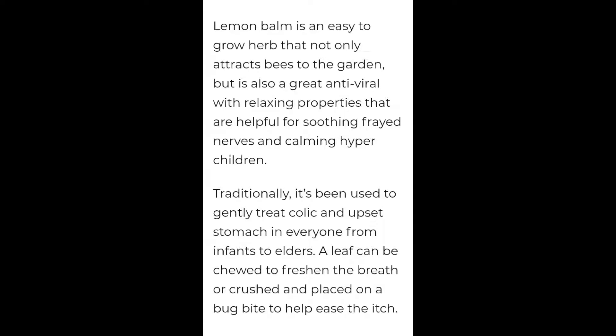Lemon balm is an easy-to-grow herb that not only attracts bees to your garden, but it's also a great antiviral with relaxing properties that are helpful for soothing frayed nerves and calming hyperactive children. Traditionally, it's been used to gently treat colic and upset stomach in everyone from infants to elders. A leaf can be chewed to freshen the breath or crushed and placed on a bug bite to help ease the itch.